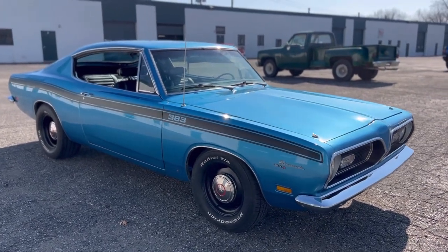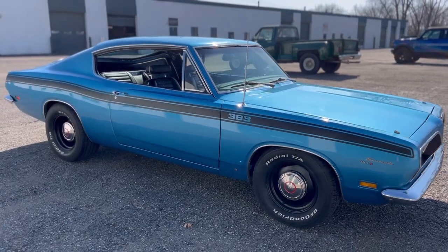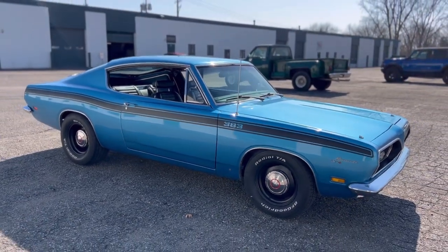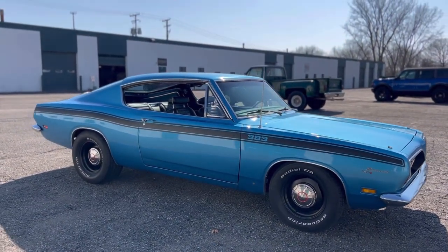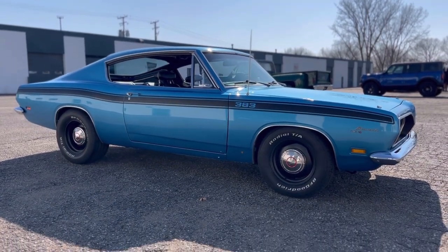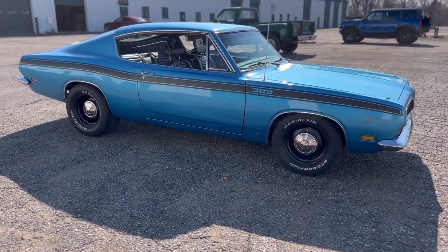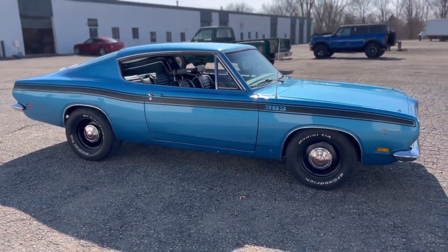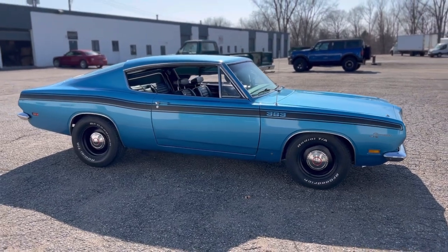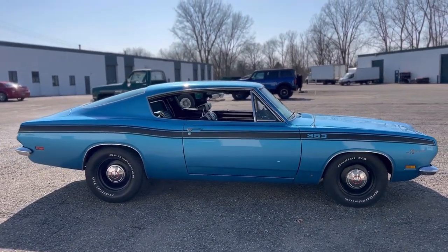It does have 15-inch steel wheels, brand new, powder coated with the dog dish caps. I know those are the Dodge caps, but I do like how they look on this car. With the correct longitudinal black 383 stripe. If you don't have one of these in your collection, I promise you, the longer this car sits in your garage, it just really grows on you.